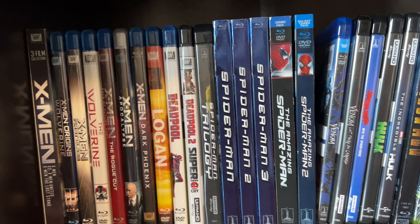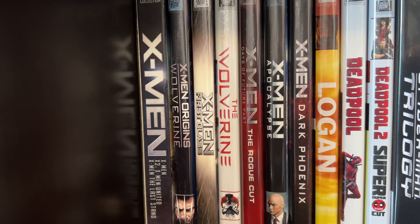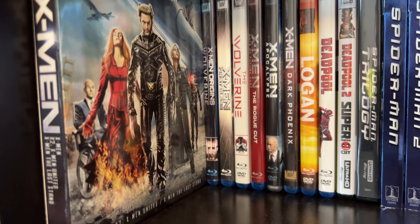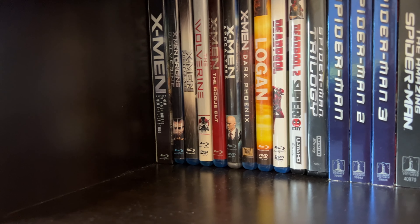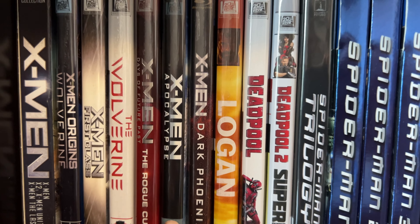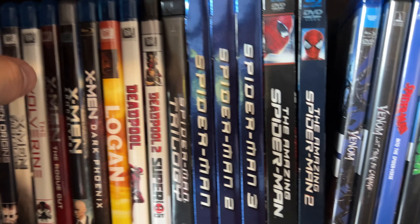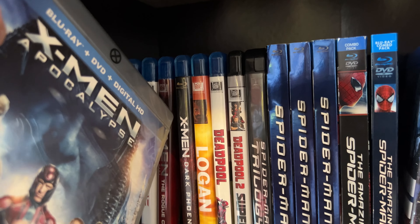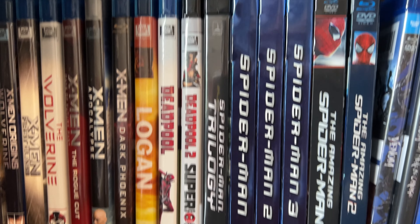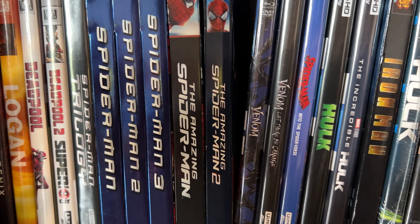I don't have every single Marvel Blu-ray but I have a decent amount. We have the X-Men Trilogy box set on Blu-ray with digital copy — X-Men, X2, and X3 The Last Stand. Then X-Men Origins Wolverine, X-Men First Class, The Wolverine, X-Men Days of Future Past (the Rogue Cut), X-Men Apocalypse with a cool X case, Dark Phoenix, Logan, and then the Deadpool movies — Deadpool and Deadpool 2 on 4K.